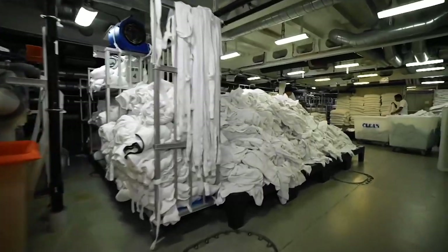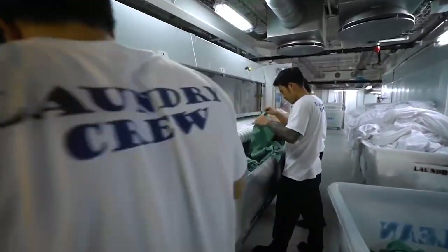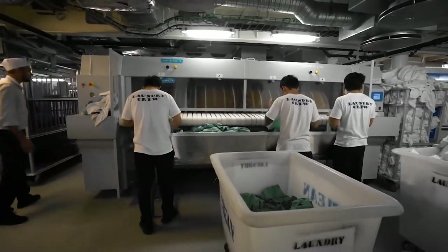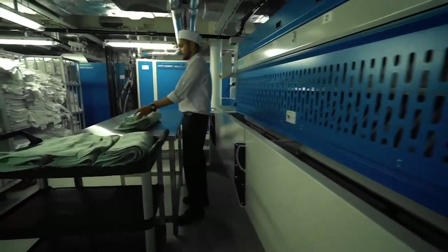Now, each towel needs to be shaken out, smoothed, and rolled beautifully. This step is done manually. There are mostly Filipinos working here, and for some reason, only the men of this hardworking nation seem to be the ones managing to perfectly roll thousands of towels every day without complaint, for months on end.